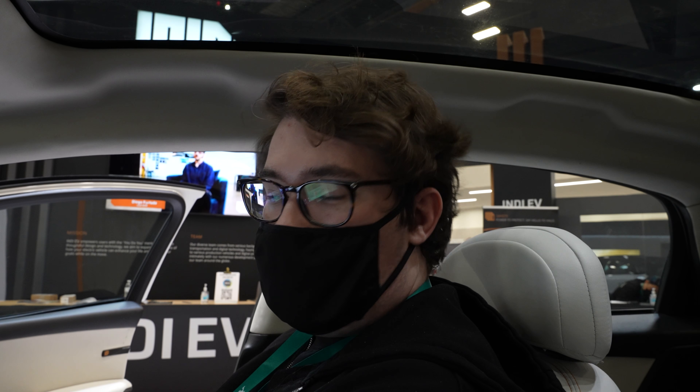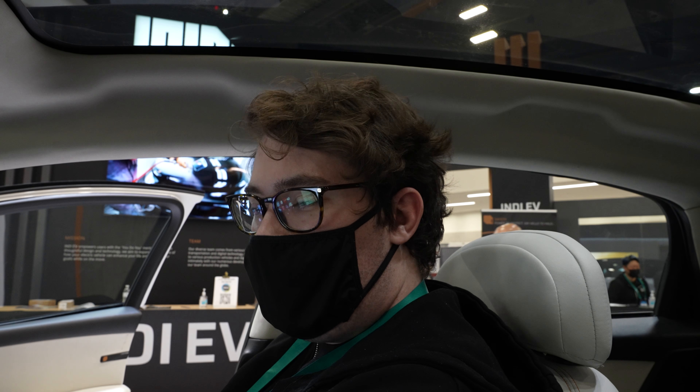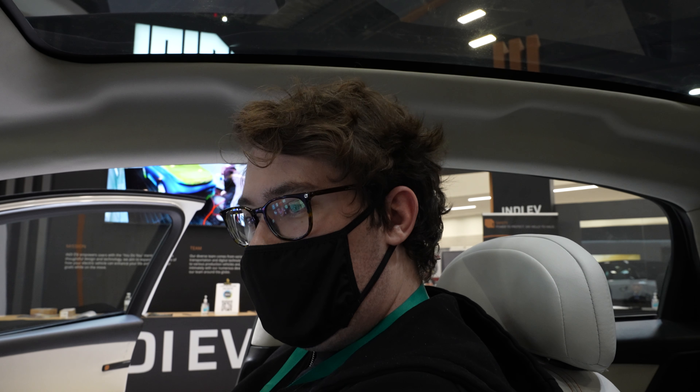That is the Indy One. We're opening up pre-orders late quarter one of this year, and people who pre-order can expect their deliveries in quarter one of 2023, with an MSRP of $45,000. More information can be found on our social media at DriveIndy on everything, or on our website, driveindy.com.